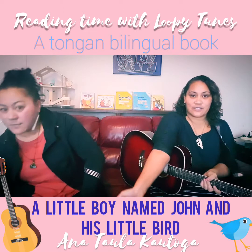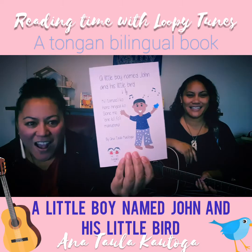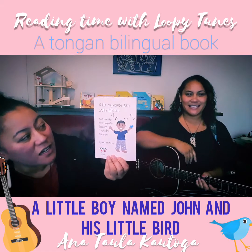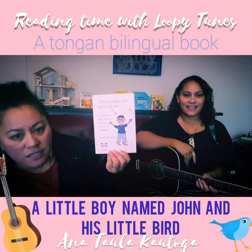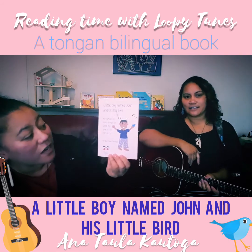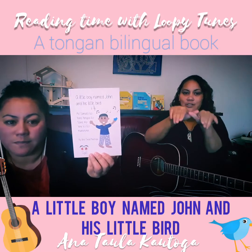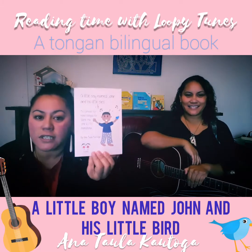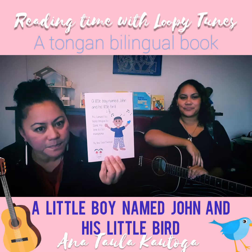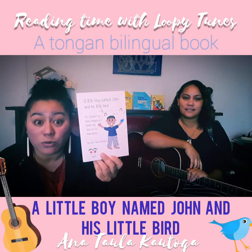Alright, here's our book for today. Today we are reading a little boy named John and his little birds. So this is a bilingual book in Tongan and English, given to us by Anna Kautonga.